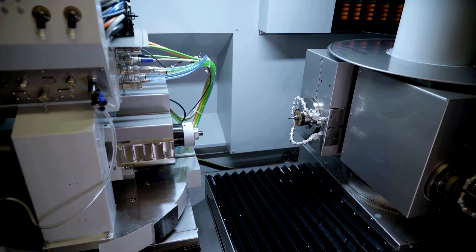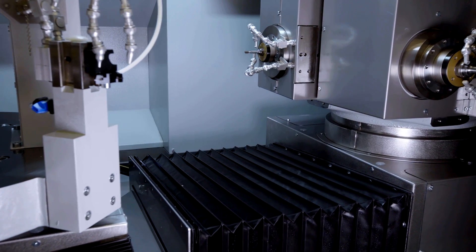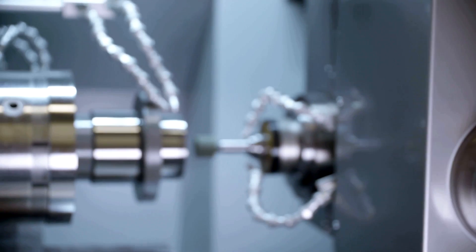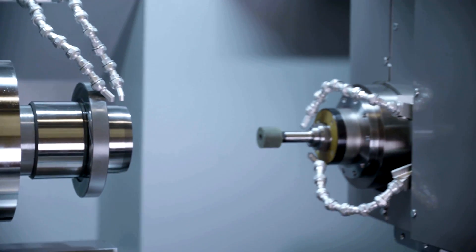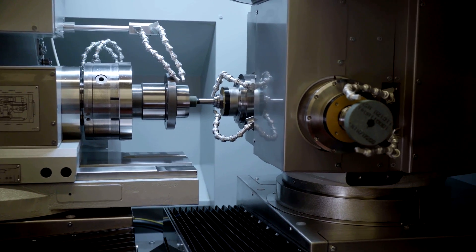The new BlueSolution is a fully touch-optimized HMI. We have reduced the number of menus and maximized the flexibility. The BlueSolution has a modern, simple design. The workpiece programming is performed with the object guide from Kellenberger.